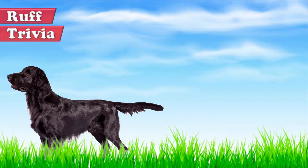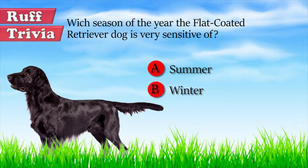Time for some trivia. Which season of the year is the flat-coated retriever most sensitive to? Is it summer, winter, or spring? Give it your best guess in the comments below before we get to the answer.